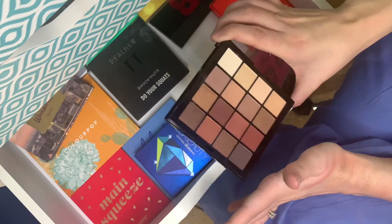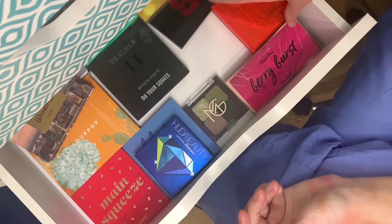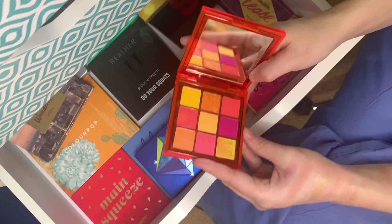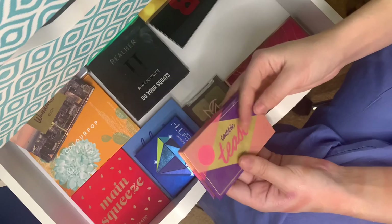We'll start with the NYX Ultimate Matte Shadows. I got it because I was almost out of my Modern Renaissance and it has similar colors. It's not my favorite — the mattes have a lot of hit-or-miss, though enough hits that I still enjoy it, but the shimmers are nowhere close to the Anastasia formula. Here's the Huda Beauty Neon palette — this is what I'm wearing on my eyes today. Very pretty, a little finicky, but I really enjoy using these bright colors.